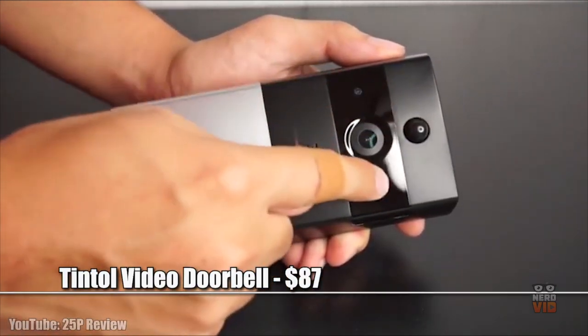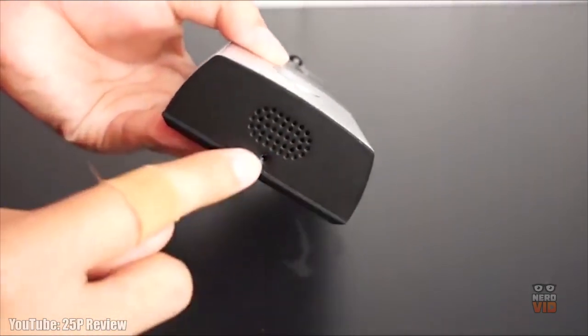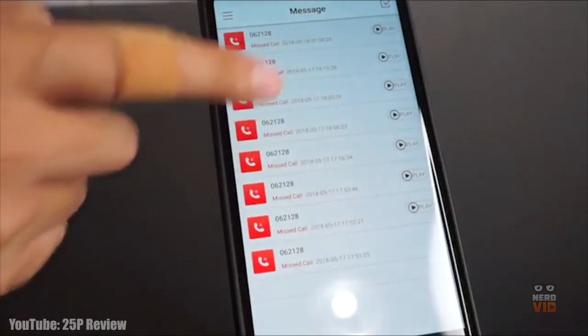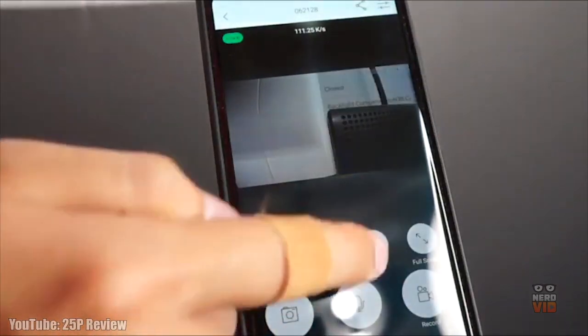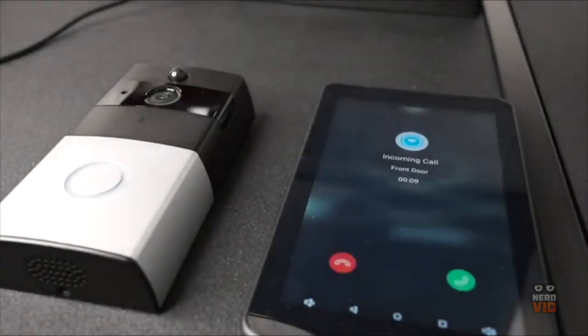The Tintole Smart Doorbell can be accessed by anyone with a smartphone, its user-friendly app being so intuitive that every person in your household is going to get addicted to it. Featuring all the usual specs expected from such a device, Tintole is one of the numerous alternatives to the ultra-popular Ring Smart Doorbell franchise that has lately taken over the market and flooded it with revolutionary products.